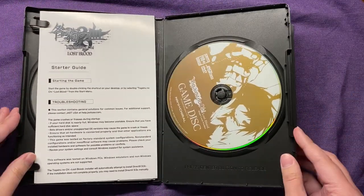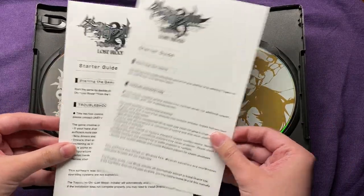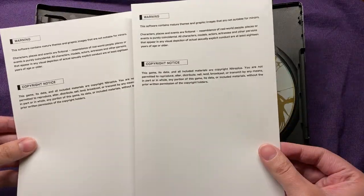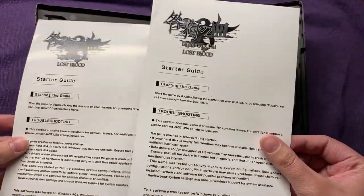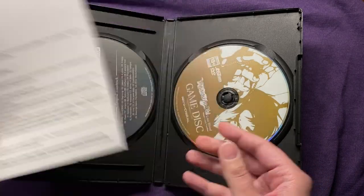The steam key is gone — I put that away because you guys don't get to see that. It comes with a little starter guide that just tells you how to start it up. I got two of them for some odd reason. I don't know if I was supposed to get two, or if I was supposed to get one in a different language or something, but there's two of them.